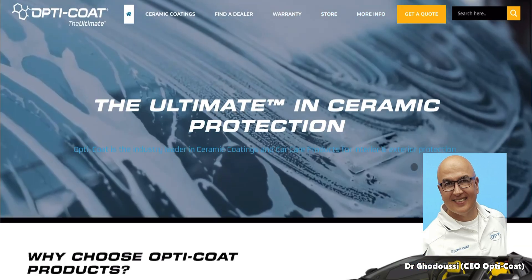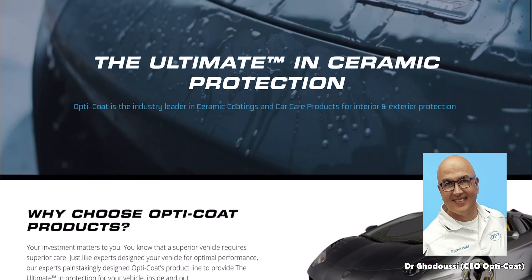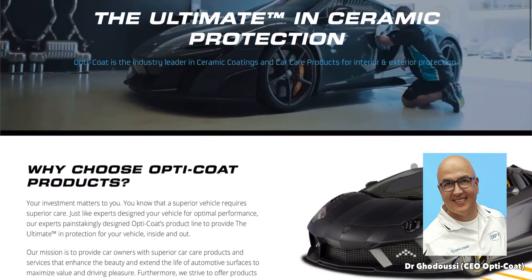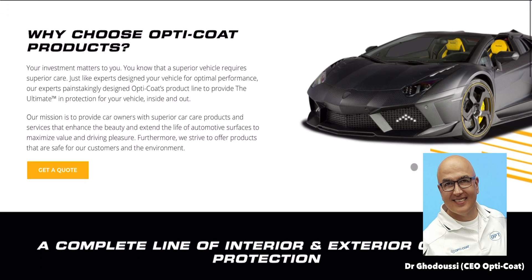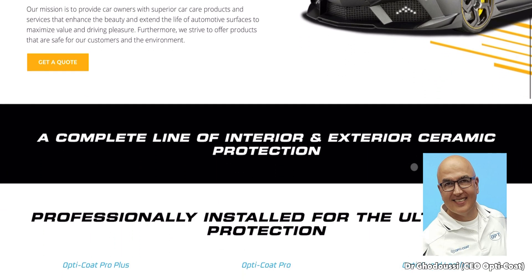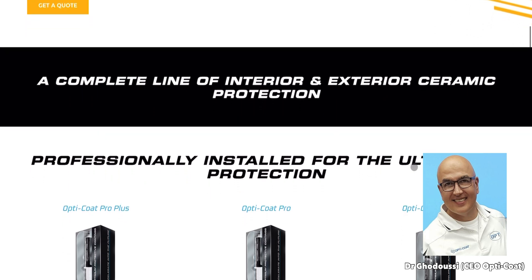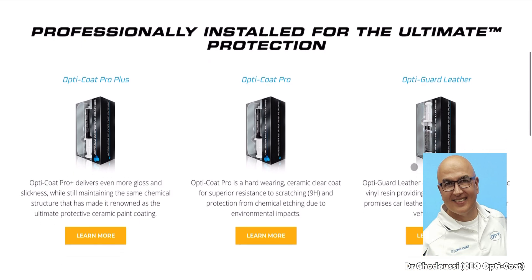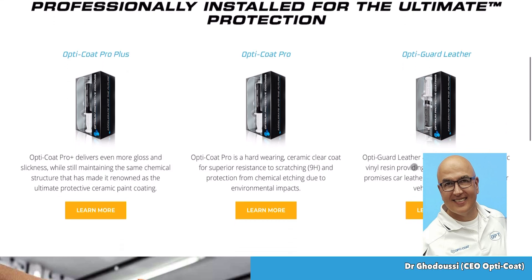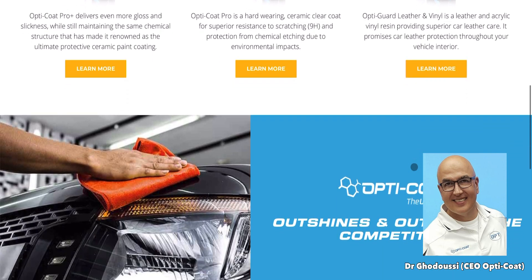I appreciate your time, Dr. Gadusi, and answering our questions. We'll try to get as many people to you as possible. I believe in the Optimum Polymer Technology products and how they work with our personal and customer vehicles. Thank you for the time you took from your schedule to answer these questions for us and our viewers. Thank you again, Dr. G. It was my pleasure. Thank you, Kevin.